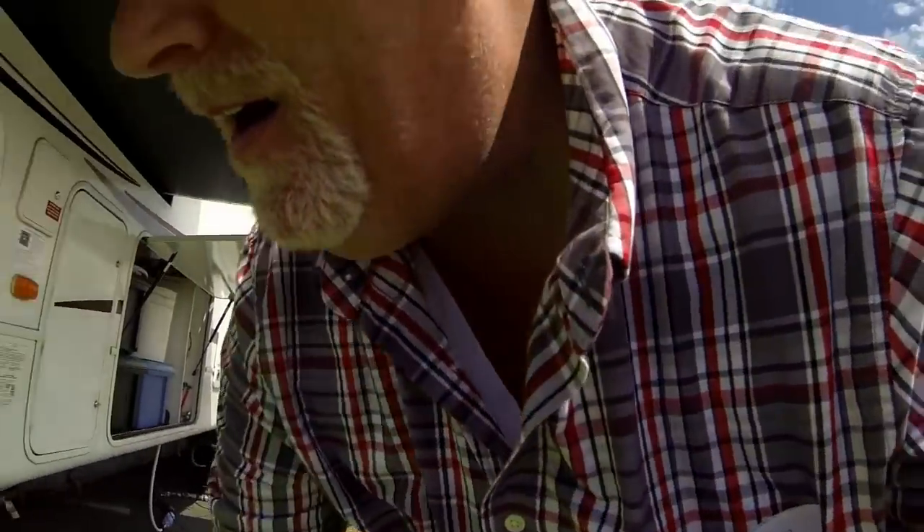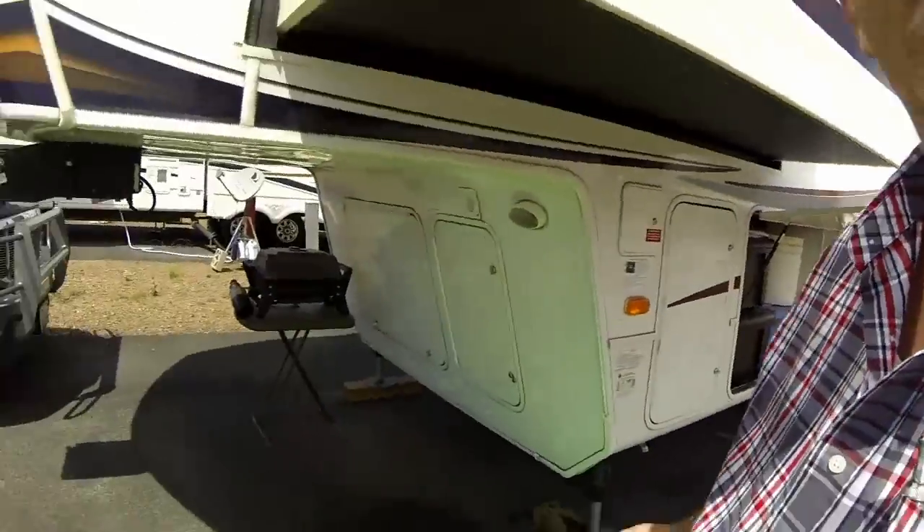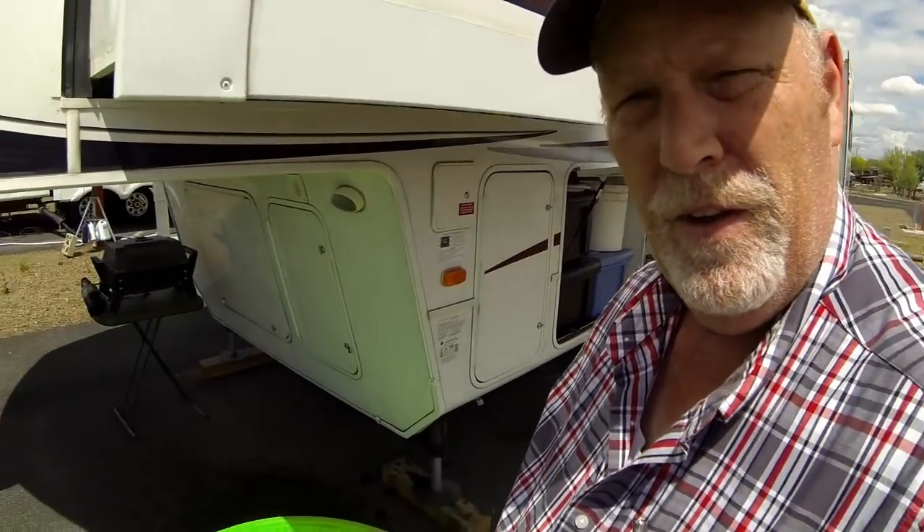This is Rob from RV Travel Quest. Today is a special day for Cinder, and I'll show you why in a minute. We got her a pool. She doesn't know it yet, so I'm filling it up.